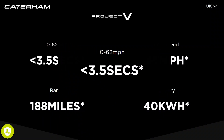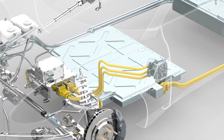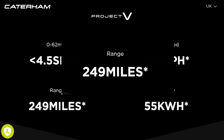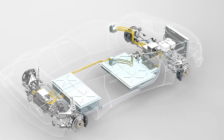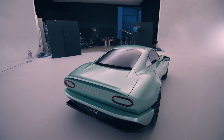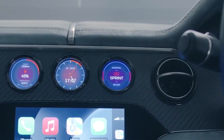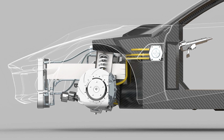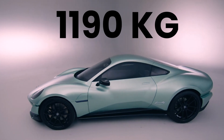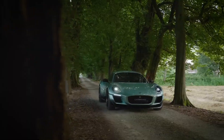It can accelerate from 0 to 62 miles per hour in just 4.5 seconds. With a 55 kWh lithium-ion battery, it offers an impressive 249 miles of range on a single charge. The battery supports rapid DC charging at 150 kW, enabling a 15-minute charge from 20 to 80%. Remarkably, it weighs only 1,190 kg, making it 150 kg lighter than the Porsche Cayman, ensuring a lightweight and agile driving experience.